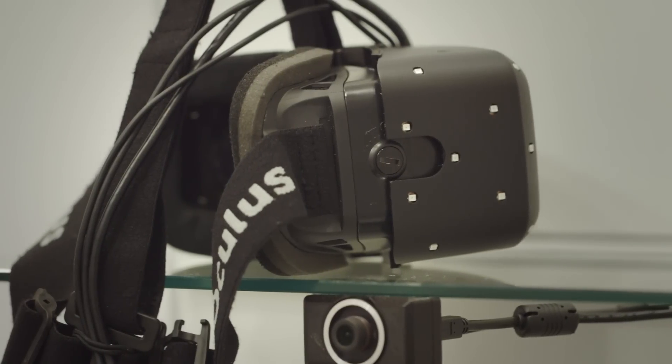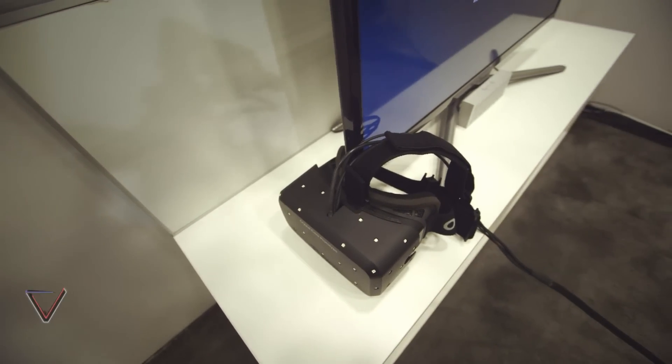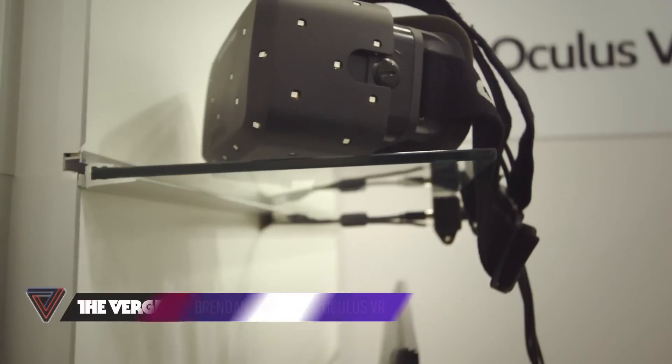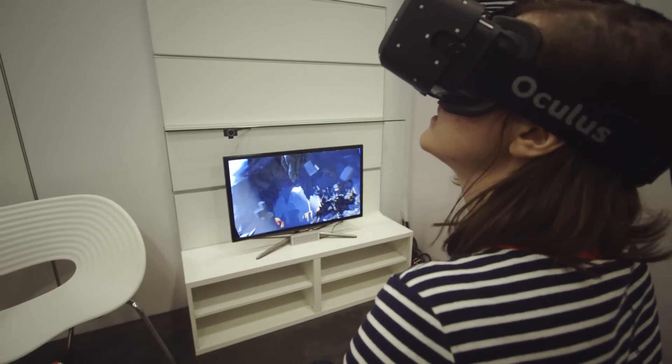Oculus says its Rift prototype still isn't what it wants to ship to consumers, but it's getting a lot closer. It's still just early days of us getting all of the features worked out. We've shown the HD prototype in the past. Now we're showing the Crystal Cove prototype, which has the positional tracking and the low persistence. Each of those big-ticket items that we wanted to solve for the consumer market, we are solving one by one. We're running out of things to solve, so we're getting very close.